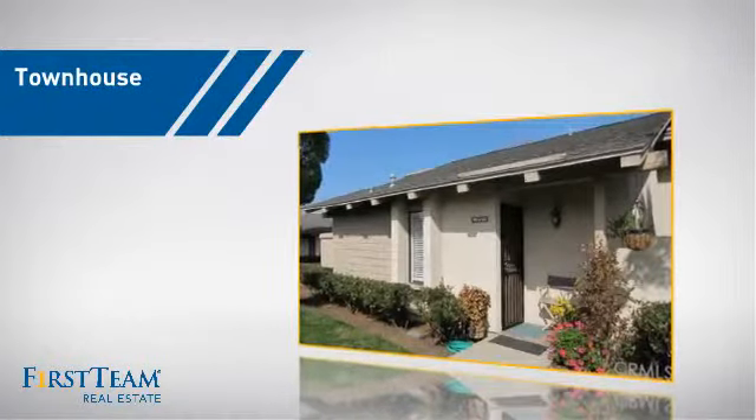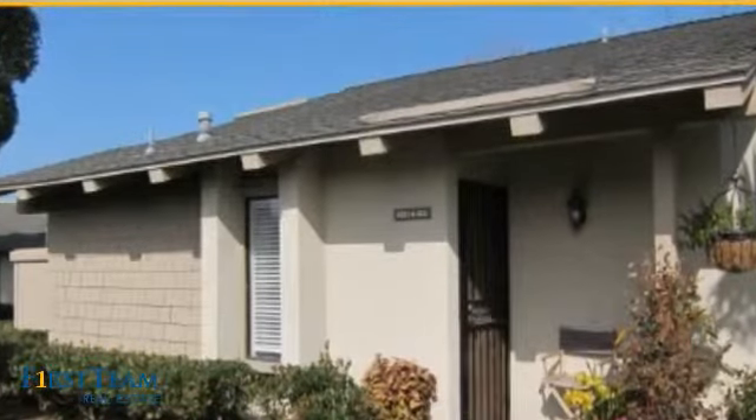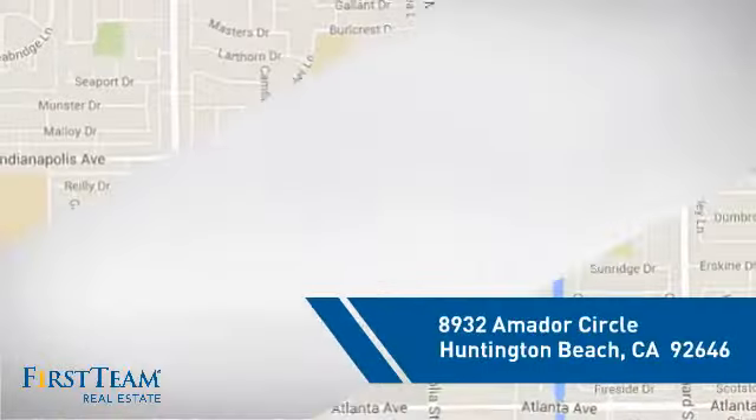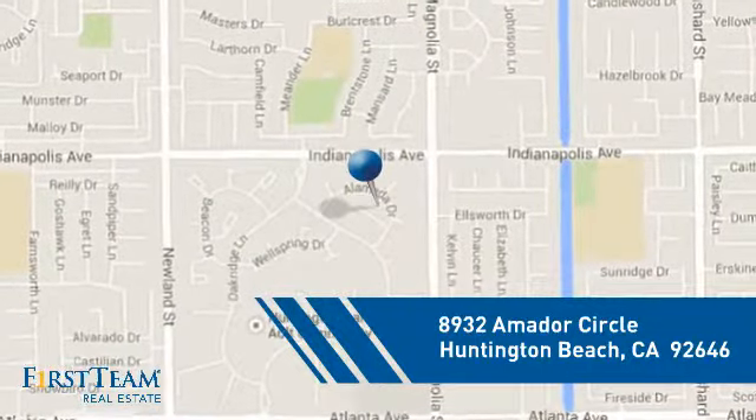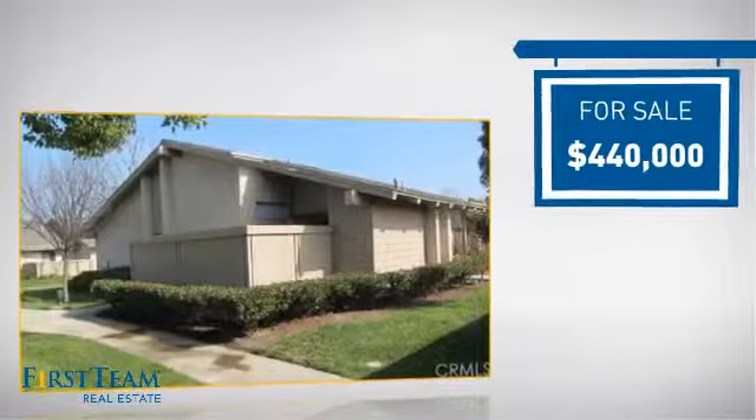This townhouse is a great choice for those who seek privacy, comfort, and convenience within an urban lifestyle. And it's located in the Huntington Beach area, currently listed at just under $450,000.